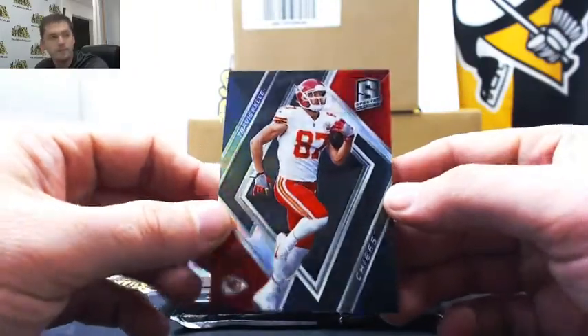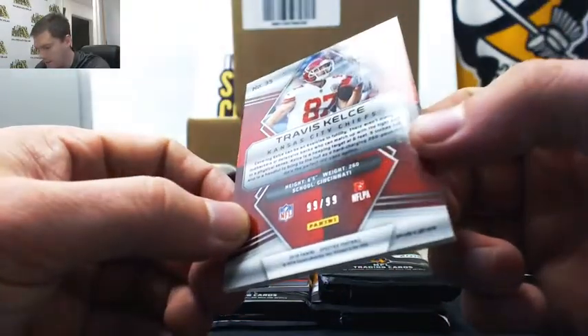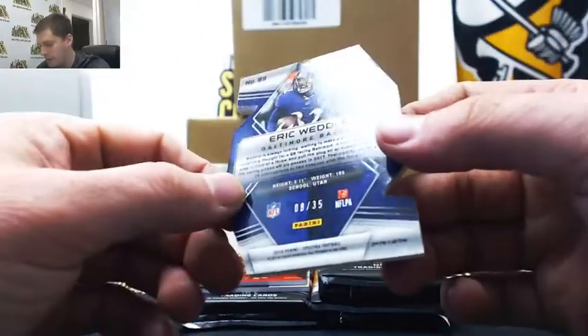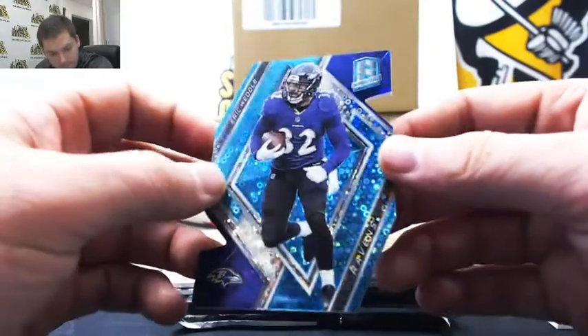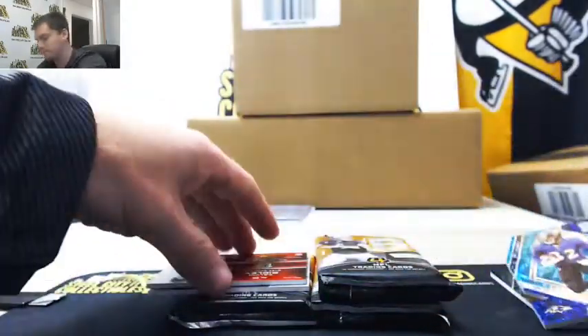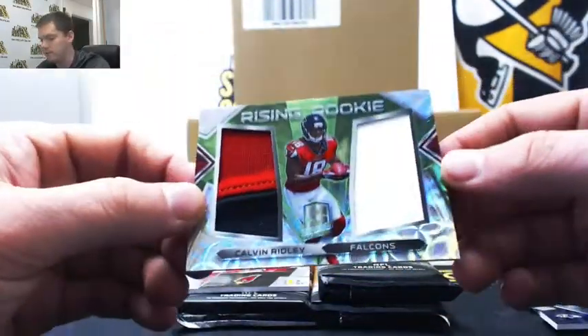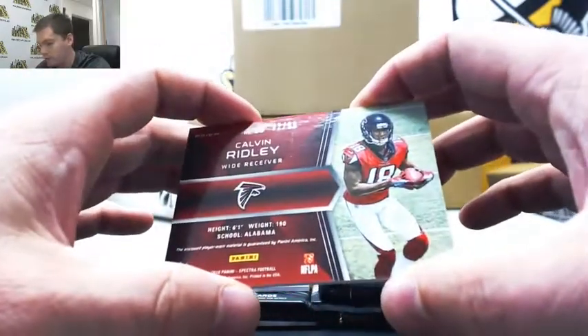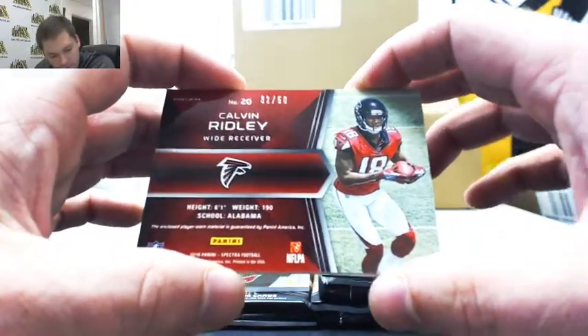Travis Kelsey, ninety-nine of ninety-nine — that goes to Michael T. Eight of thirty-five goes to Michael R. Nice. Calvin Ridley, thirty-two of fifty — going to Jared R.